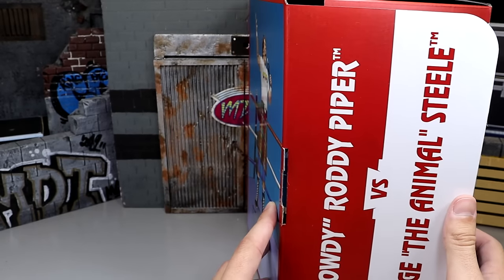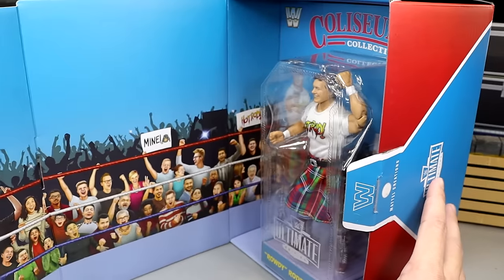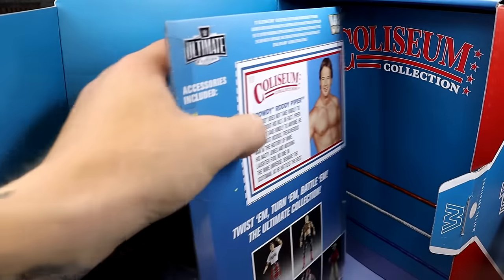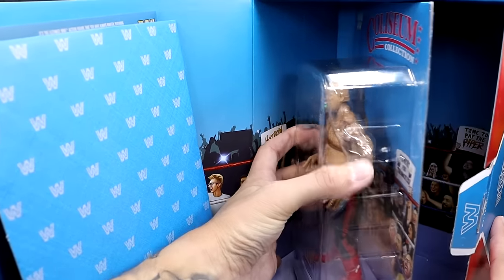What's awesome about this specific packaging is it almost opens up like a book. You have Roddy Piper's name, George the Animal Steel, and then you open it up and you have a kind of storybook opening. You do have the figures packaged inside — there's Roddy Piper, then a nice divider, and then here is George the Animal Steel on the inside.